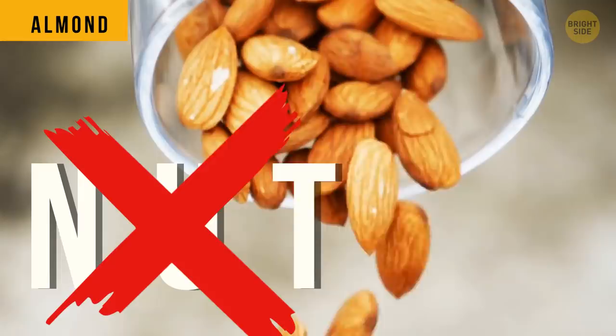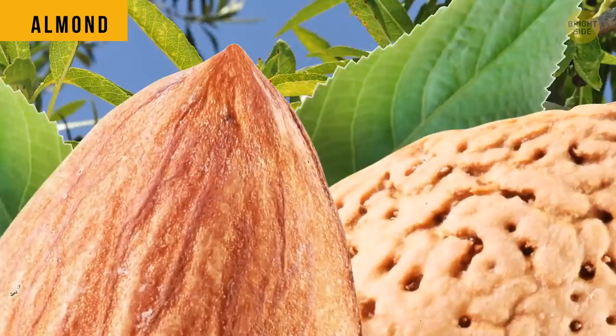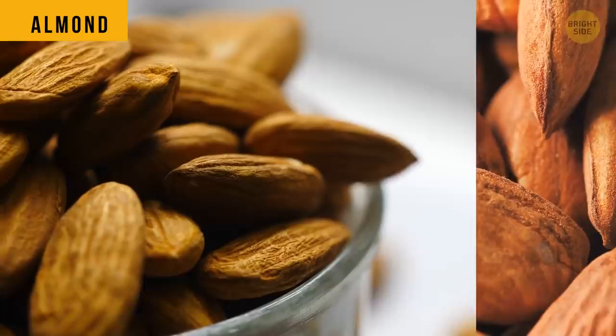Almond is often mistaken as a nut, but in fact it's a fruit that grows on a tree and looks very much like a peach. A nut should be dry, yet almonds have a fleshy layer. You open up that layer and get the seed you eat.